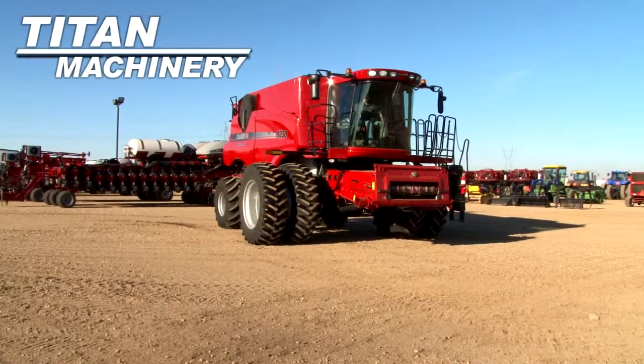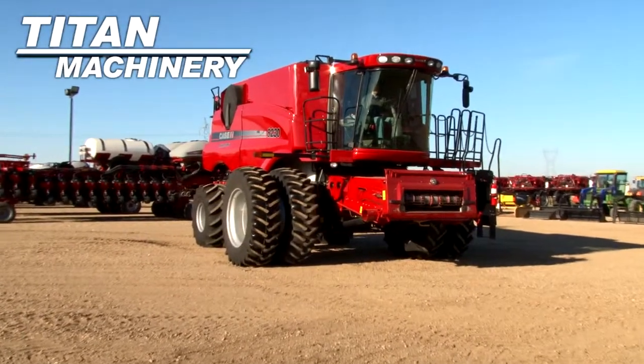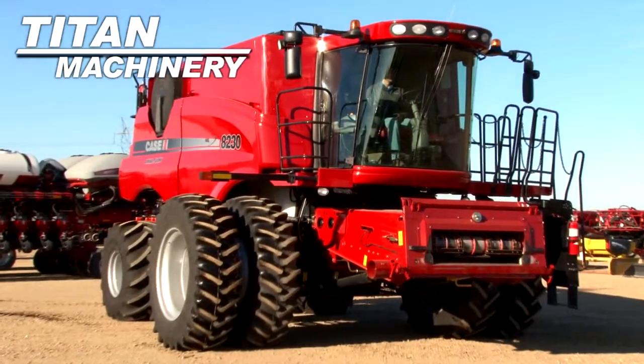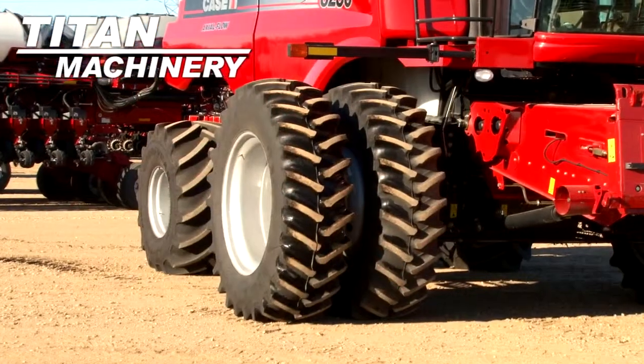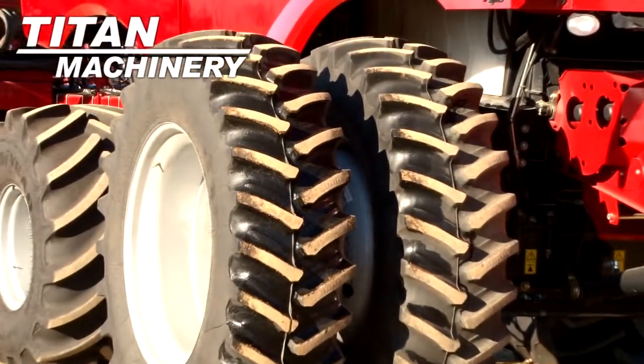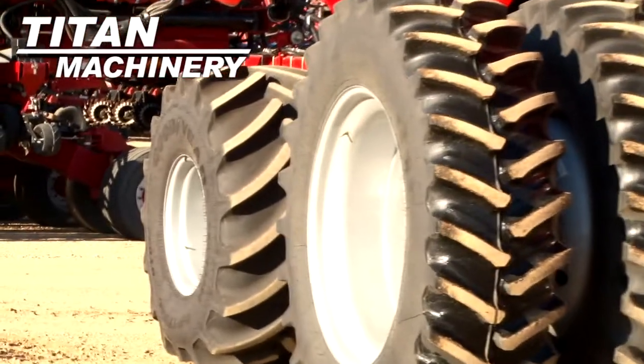Available now at Tight Machinery of Jamestown, we have a 2012 Case IH AF 8230 Combine with 462 separator hours. Drive tires are dual 520-85 R42s. Steering tires are 750-65 R26s.